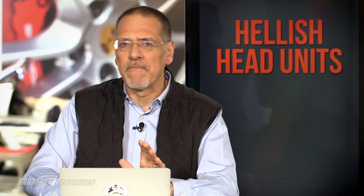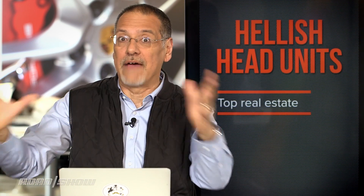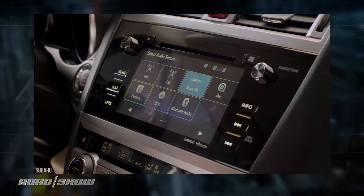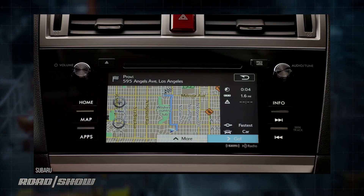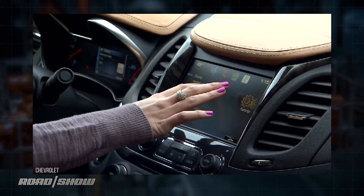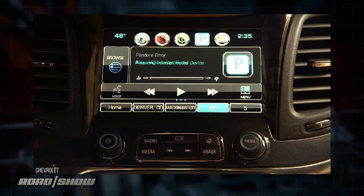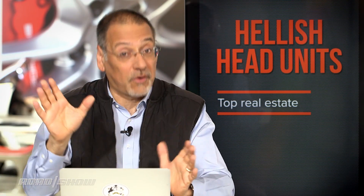Let's lay out the four key factors. First of all, these hellish head units that we have in cars from factories are there because they occupy top real estate. Car makers are not willing to say they'll let someone else sit there persistently in that dashboard display and express themselves instead of the car maker expressing themselves. I know that sounds crazy, but believe me, this is a big issue with car makers.